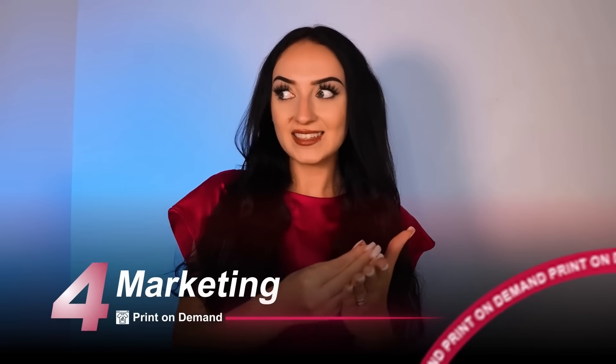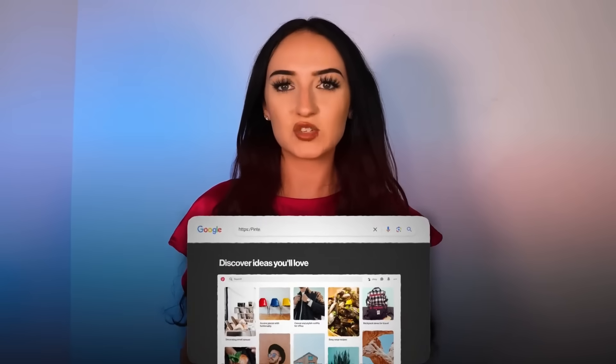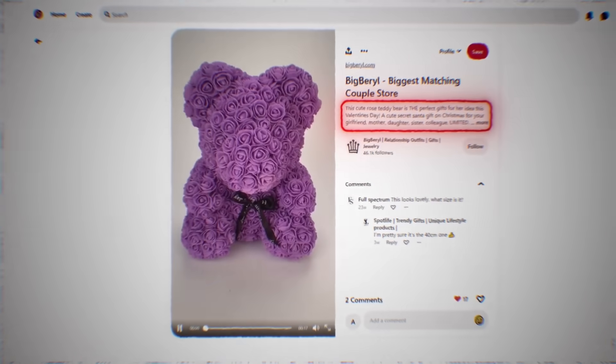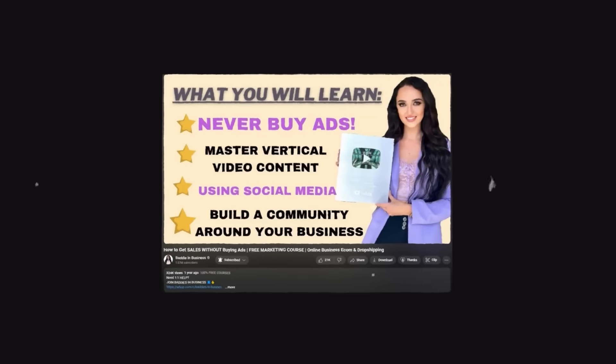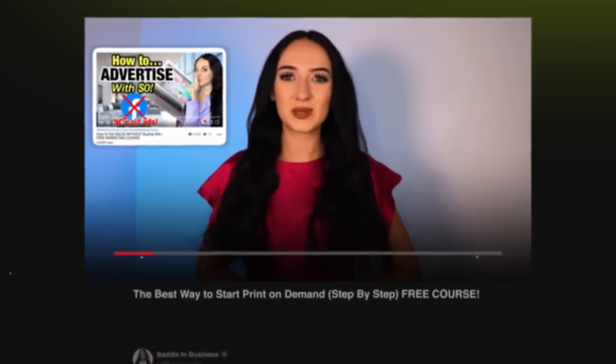Either way, the most important thing to talk about now is marketing. With print on demand and any other online store, the only way to truly become successful is if you master marketing — and I'm not talking about buying ads. I actually don't recommend that at all for beginners, since there are so many other ways to get sales starting with zero dollars. Pinterest is such a great source for free traffic because Pinterest is actually a search engine. You can create pins with a bunch of different keywords and your products can link directly through the pin so people can shop that way.